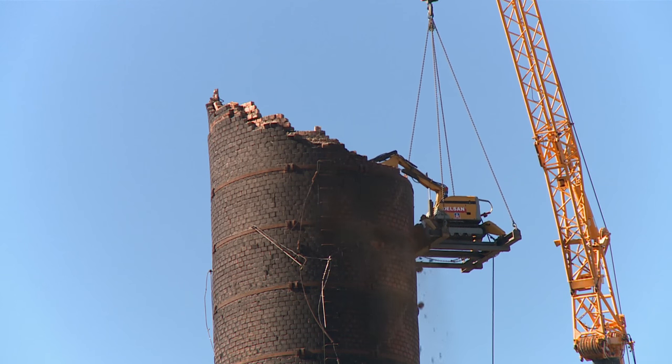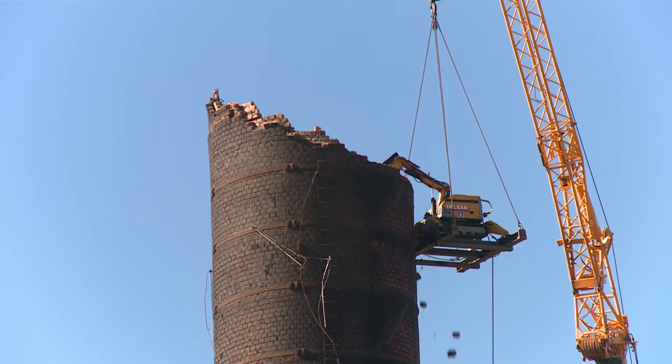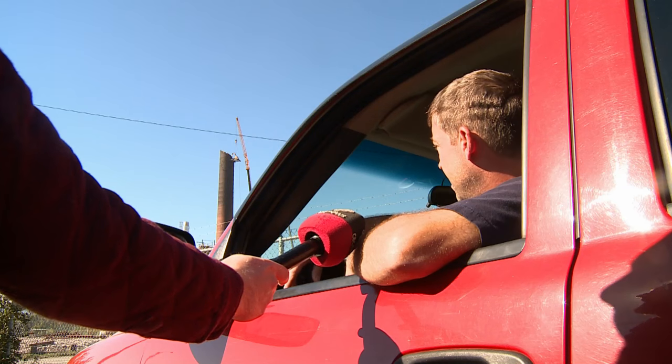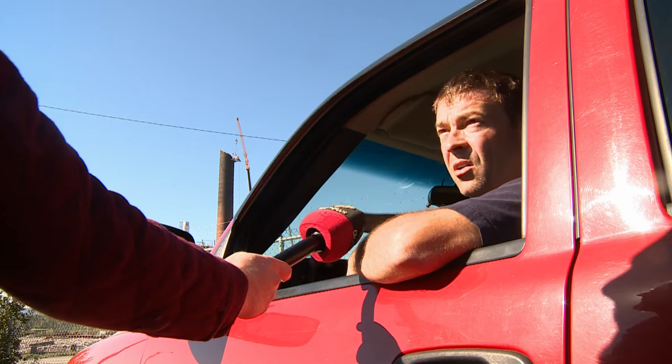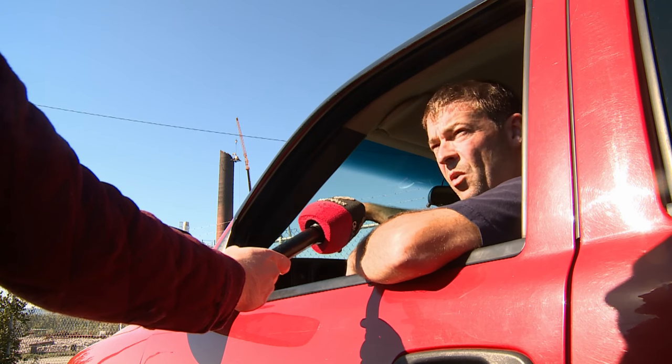Probably one of the last landmarks to come down — an identifying symbol of the paper mill. You could identify Grant Files from a lot of points up in the country and all through town from the smokestack.